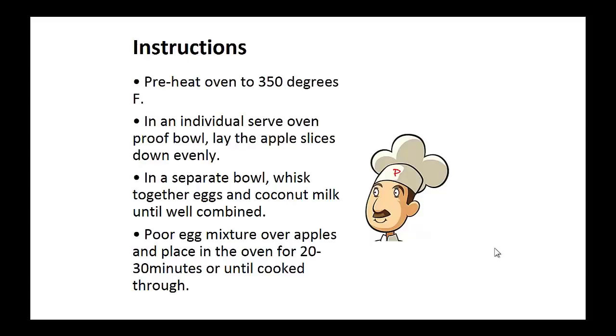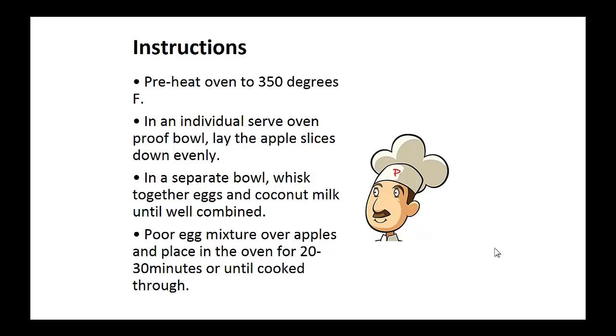Instructions: Pre-heat the oven to 350 degrees. Now in an individual serve oven-proof bowl, lay the apple slices down evenly. In a separate bowl, whisk together eggs and coconut milk until well combined. Now pour this egg mixture over the apples and place in the oven for 20 to 30 minutes until cooked.